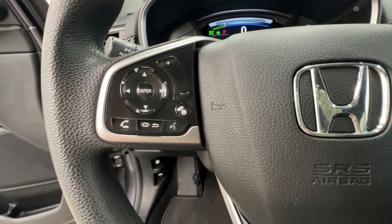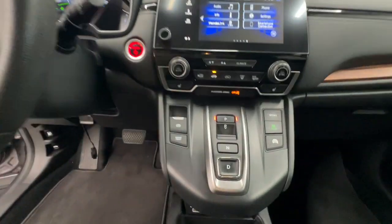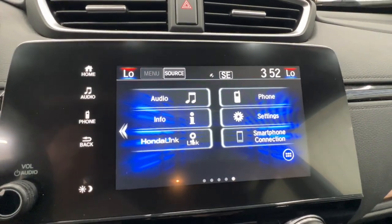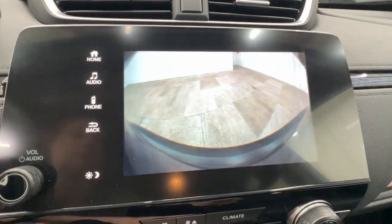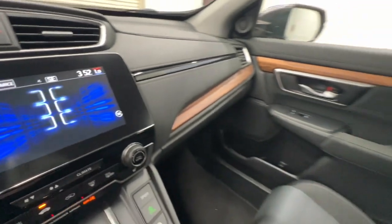The following are some of this vehicle's highlighted options: pre-collision system, lane departure warning, all-wheel drive, sunroof/moonroof, keyless entry, fog lamps, lane-keeping assist, remote engine start, woodgrain interior trim, and adaptive cruise control.